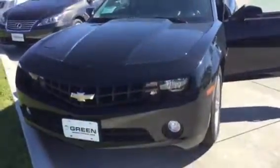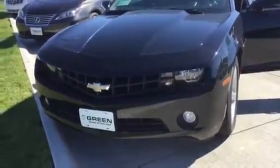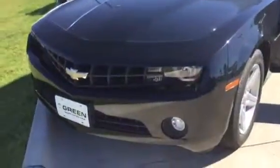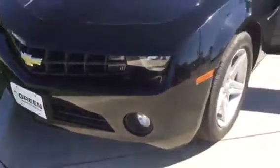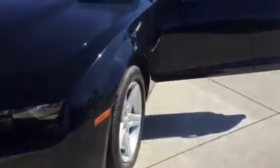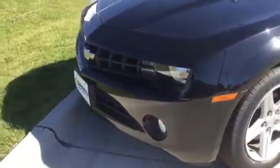Hi James, this is Trina Hazlett at Greenberg GMC in Davenport. I'm here with the 2010 Black Chevy Camaro that you inquired on. I will admit I can't drive a manual transmission, otherwise I would have the vehicle running, but I wanted to just get you a closer look at the vehicle.